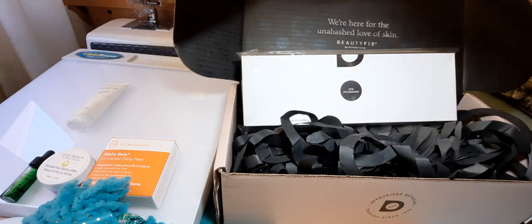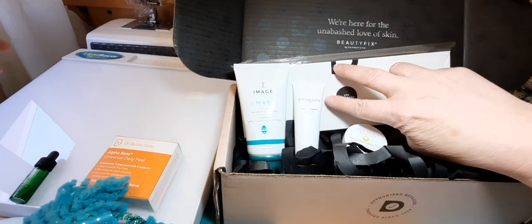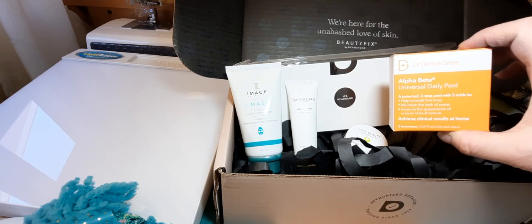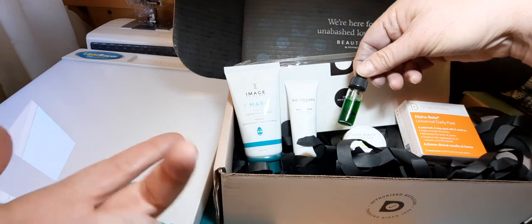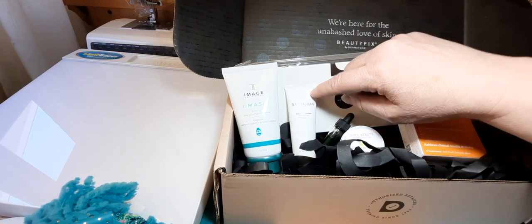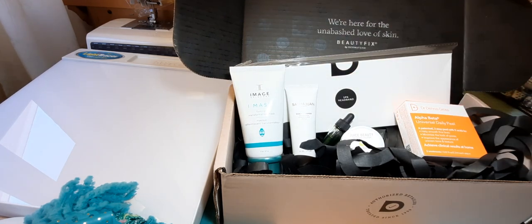So I'm happy with this subscription box and will continue with it. The scalp shampoo and spa headband will go in my giveaway. I've already used the Alpha Beta Universal Daily Peel and the Juice Beauty Bamboo Pore Refining Mask and I do like them. I also really like the Image Skin Care Eye Mask Firming Transformation Mask. I hope you enjoyed this video — let me know what you think if you've used any of these products. Hope everyone's having a great Sunday, and I will see you soon. Take care, everybody. Thanks for watching. Bye!